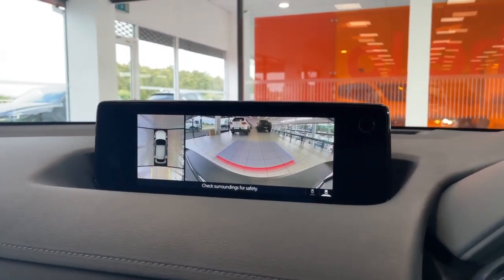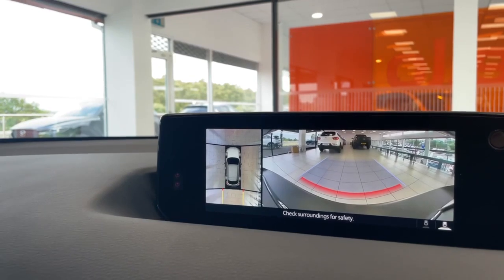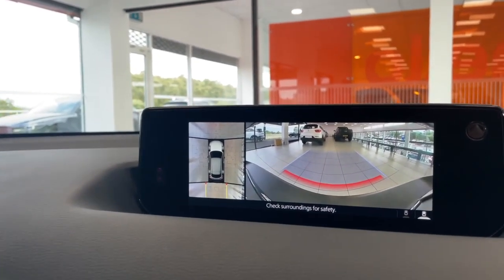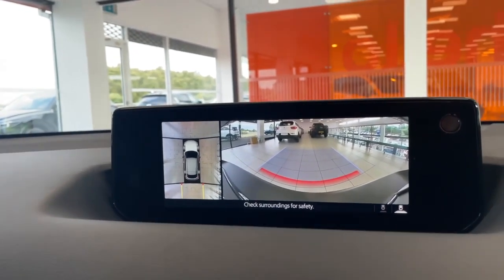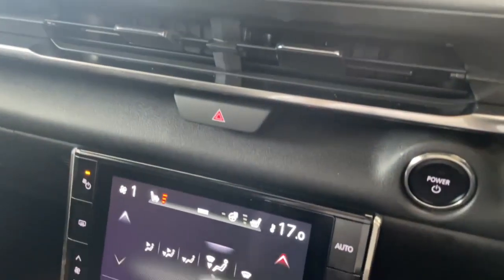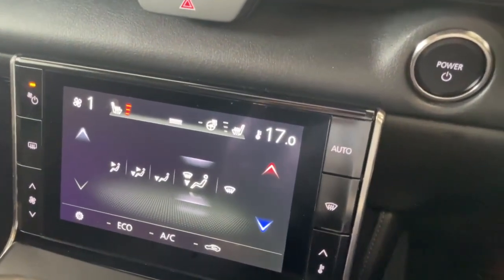When you put the MX-30 in reverse, you've got your rear camera, your front camera, and you've actually got your bird's eye view — there's a camera under each door mirror, one at the back and one at the front, which gives you a fantastic view. You do have your front and rear parking sensors as well. Down below here you've got your climate control, which is touch screen or you can use the physical buttons.